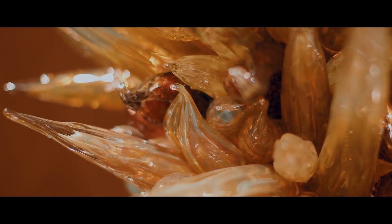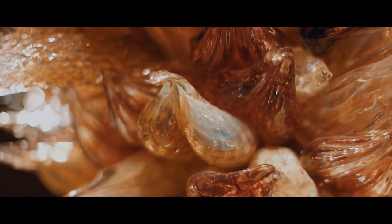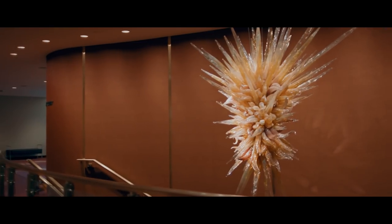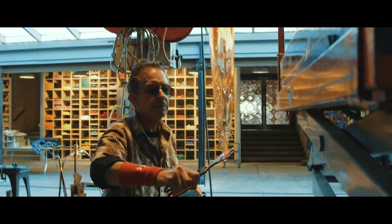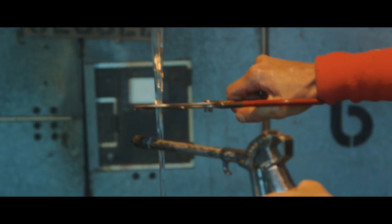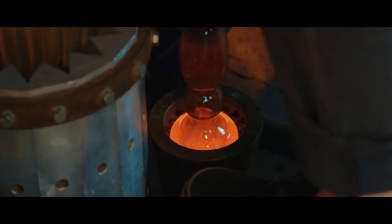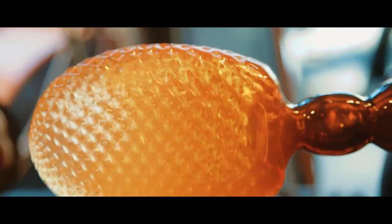We've got two different parts in the chandelier. There's an icicle, and then there's what we call a split leaf shape. They're quite different, the two shapes. The icicle is very pointed and goes out from the form. The split leaf kind of wraps itself around the inside of the core of the chandelier.